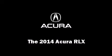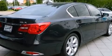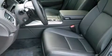Treat yourself to a test drive in the 2014 Acura RLX. This four-door sedan is ready to drive off the showroom floor. Smooth gear shifts are achieved thanks to the 3.5-liter six-cylinder engine, providing a spirited yet composed ride and drive.